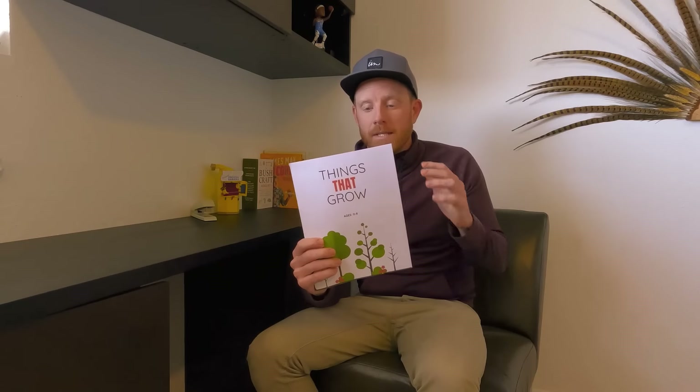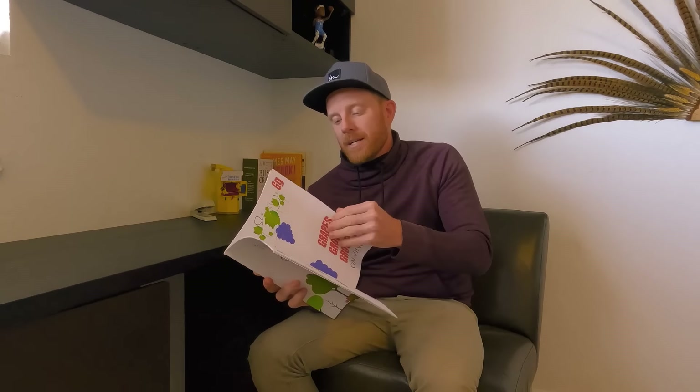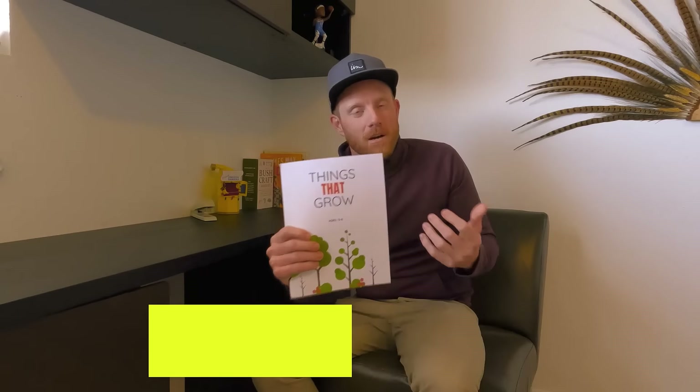Quinn has a ton of books, but the one that has by far benefited her the most is this book — 'Things That Grow' by Alpha 26. It's a really cool book that teaches them to read words by sight as opposed to phonetically, especially before they've developed the ability to speak. It goes through each letter of the alphabet and has activities in the back for more sight reading. It's available on Amazon — I'll put a link in the description.